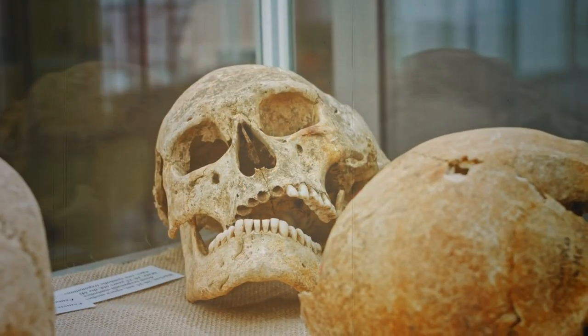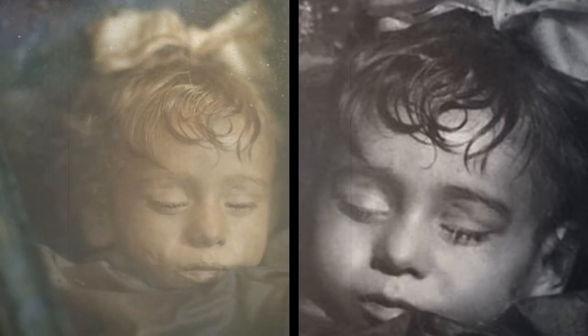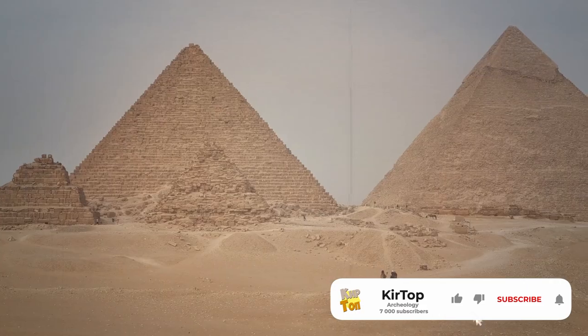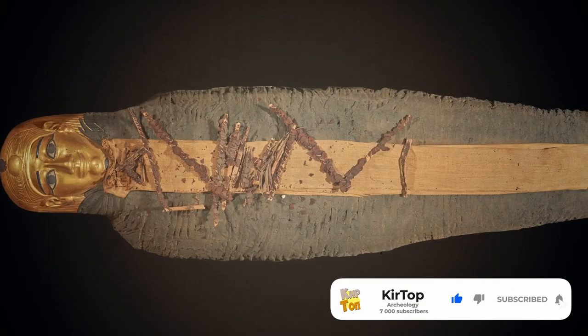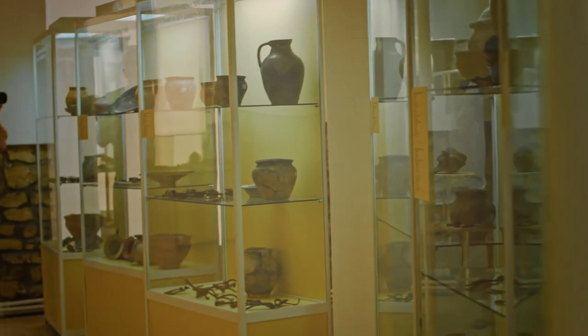In this video you will see the most terrible burial of a woman that everyone was afraid of. You will find out what the most alive mummy in the world looks like, and what is the uniqueness of the golden boy mummy. At the end of the video I will show you the strangest museum exhibit. Hi friend, you are on the Kirtop channel!